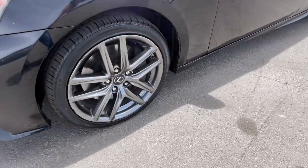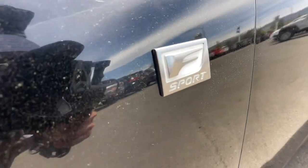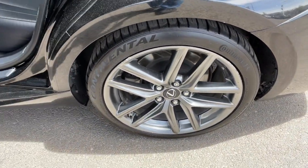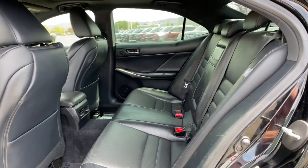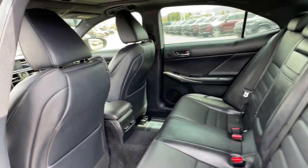Feel energized by the drive in this premium IS. Treat yourself to a road test today. Our staff will toss you the keys and give you an outstanding customer experience. We'll see you next time.